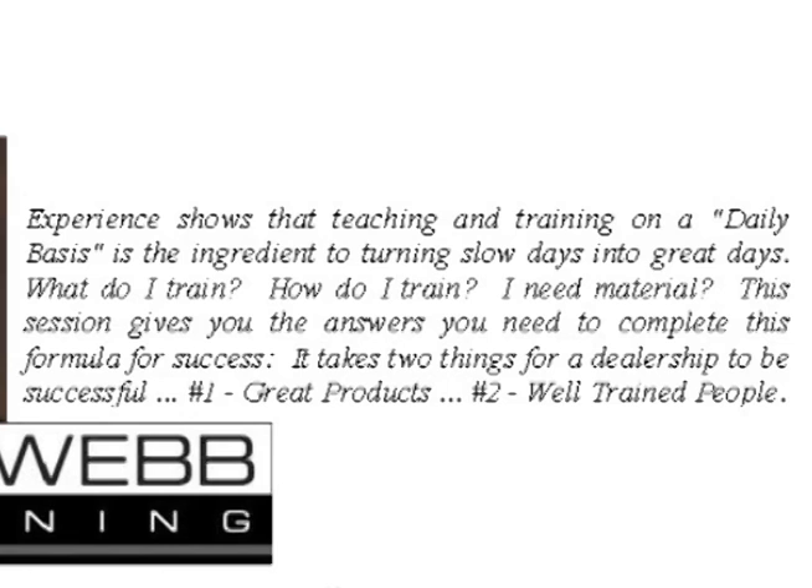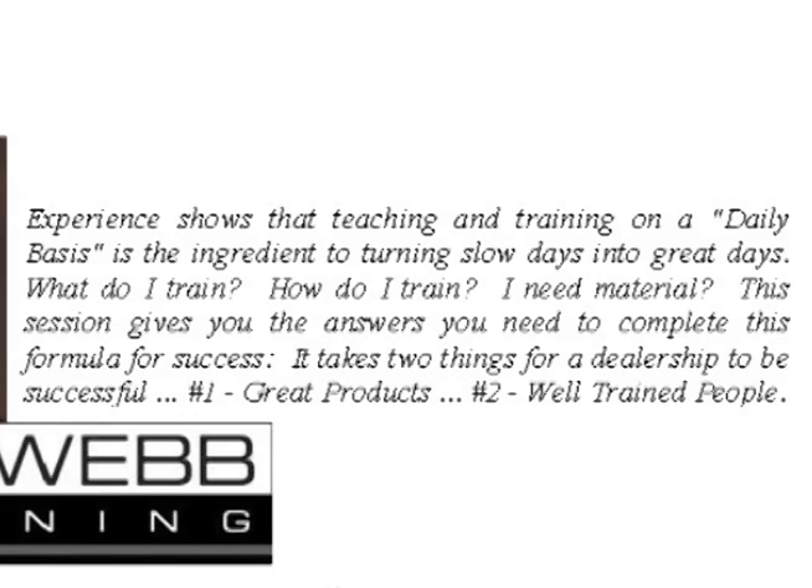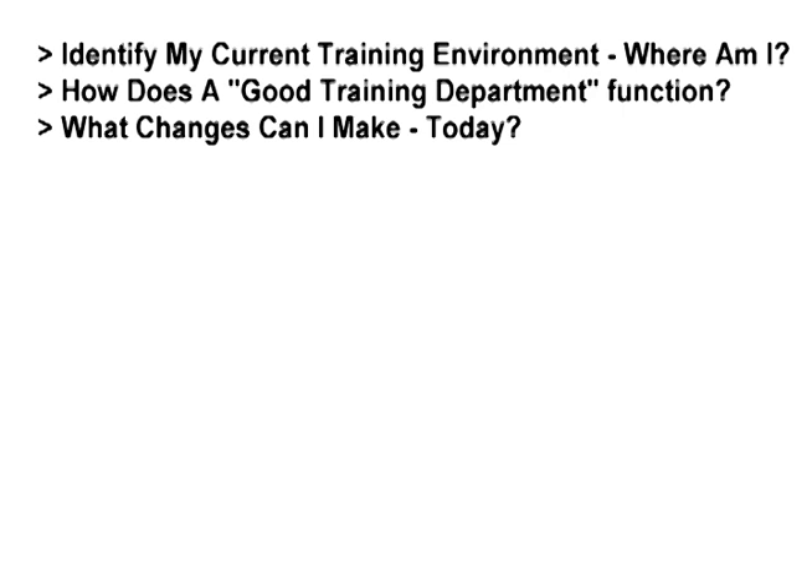You want to identify your current process. What is your current in-house training process? Do you have a designated road to the sale? Do you have a designated delivery process? Do you have a designated soft T.O. to a manager? An introduction to the F&I manager?